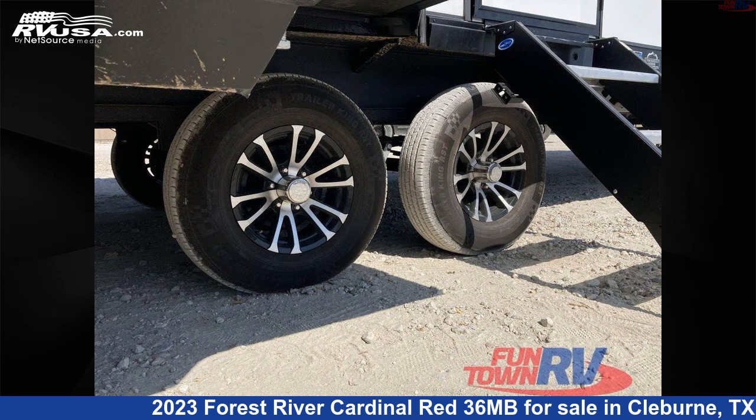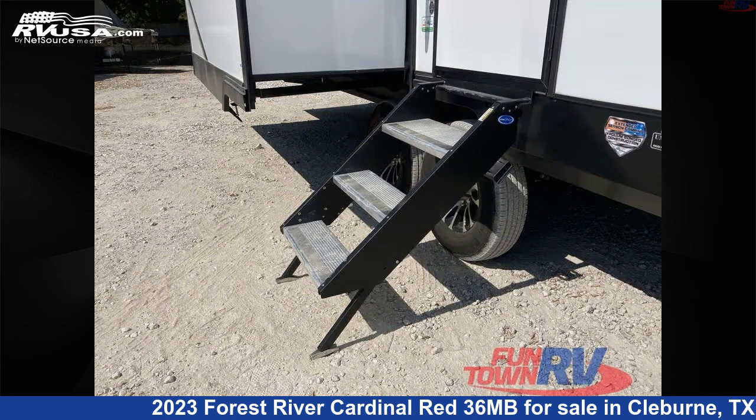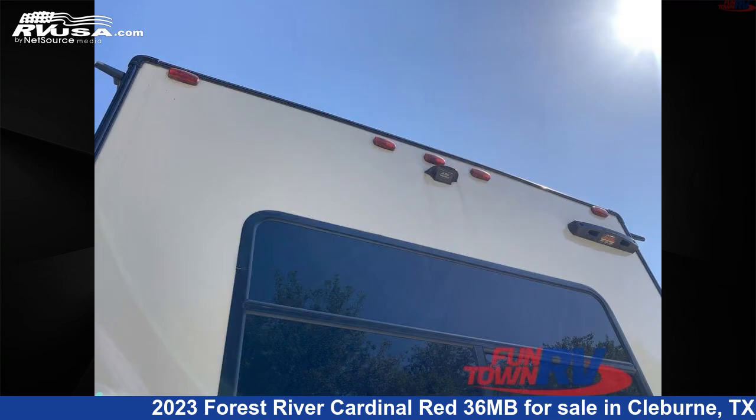The floor plan layout of this fifth wheel features a bunkhouse, front bedroom, kitchen island, loft, and rear living area.